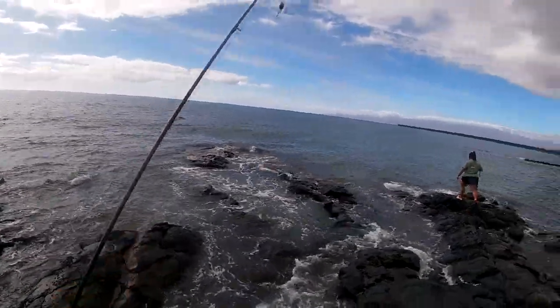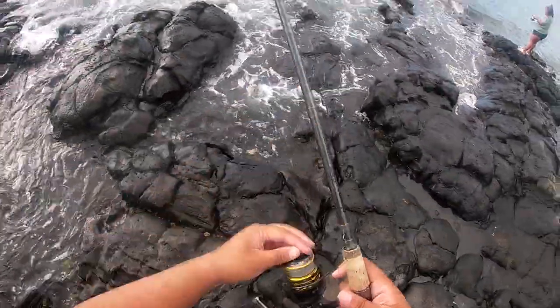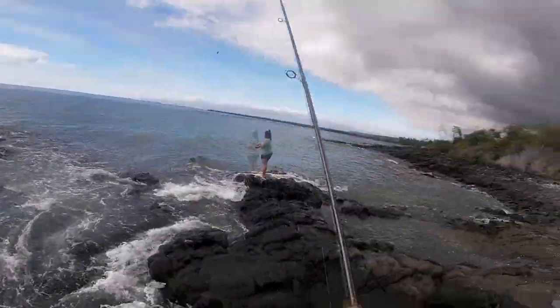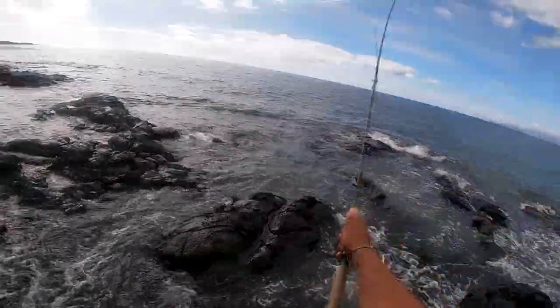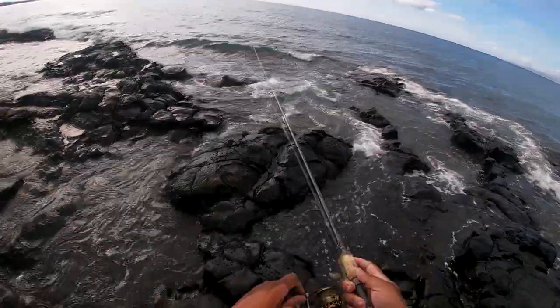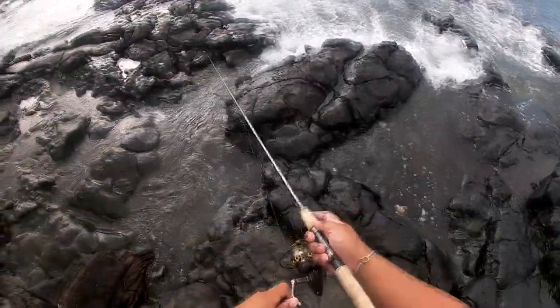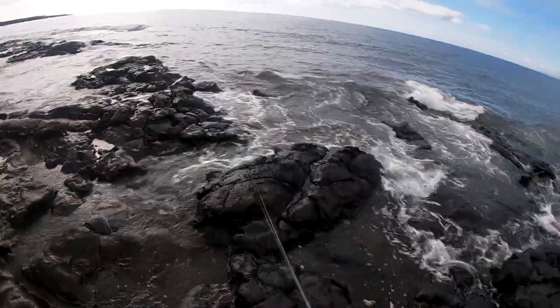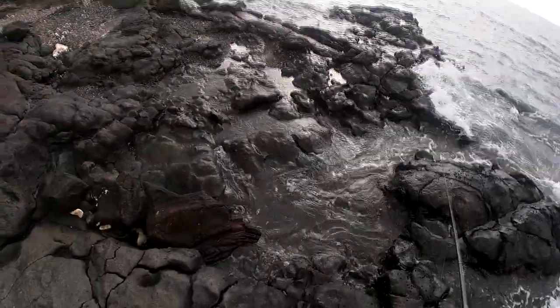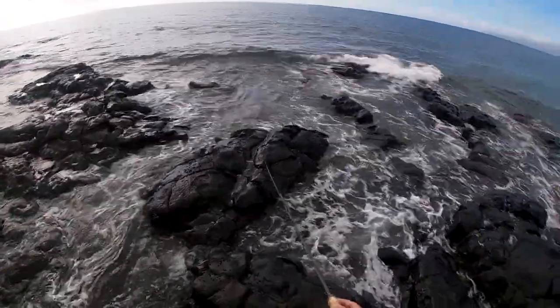First cast, best cast — let's throw it out. Tyler lures, baby. Let's go, let's go. Come on, Tyler lures — first cast, best cast!